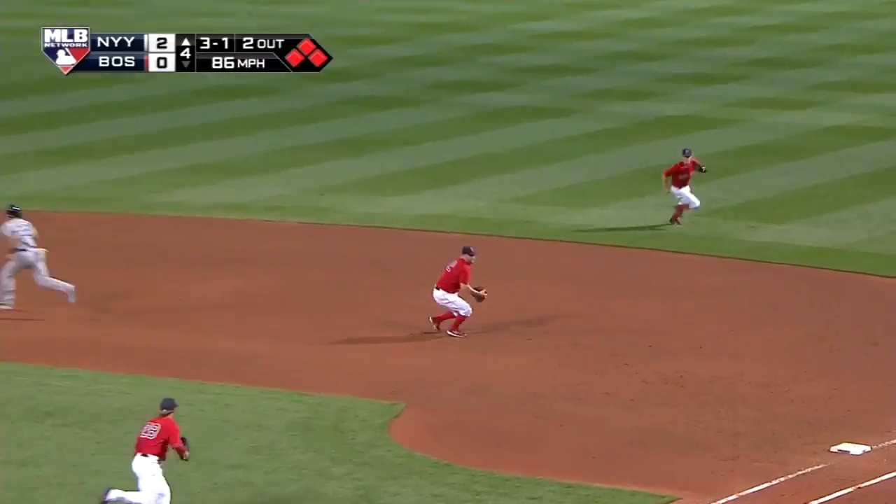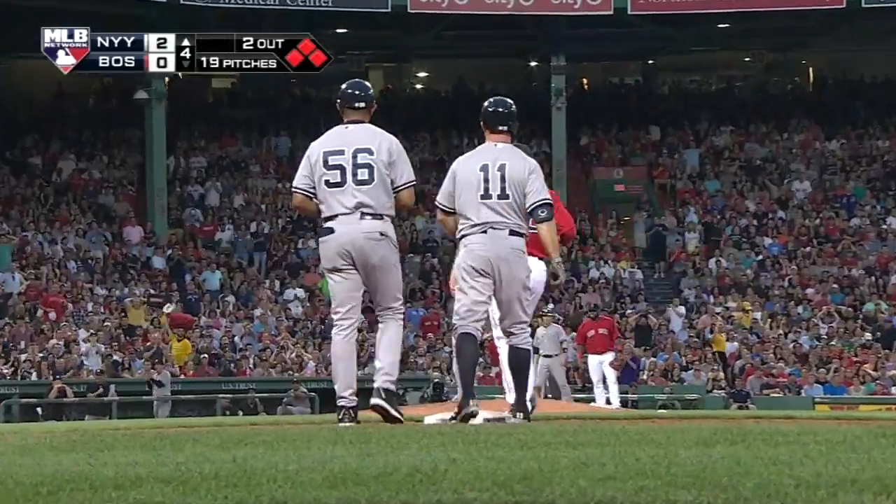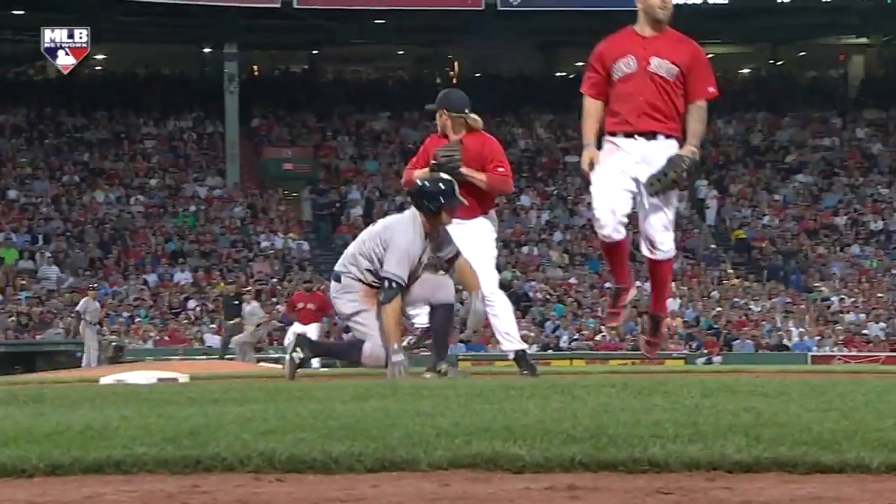He hits it toward the hole. Napoli smothers it. Ross covers, and safe again as Gardner dives in ahead of the throw. Death by a thousand cuts in this inning for the Red Sox.